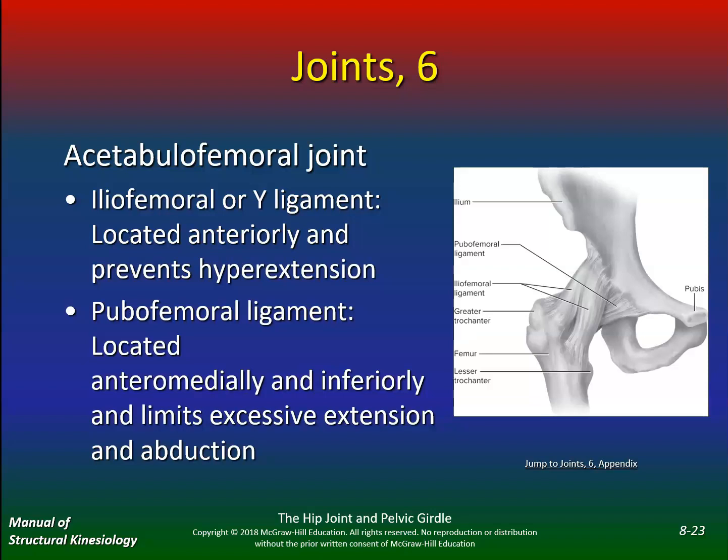The iliofemoral ligament, or Y ligament — make sure you know this one. It is located anteriorly and prevents hyperextension of the hip. Again, going back to ballet and dance, you've usually overstretched that Y ligament and have no anterior support. The pubofemoral ligament is also located anteriorly and limits excessive extension and abduction. Make sure you know what these two ligaments do and what they prevent.